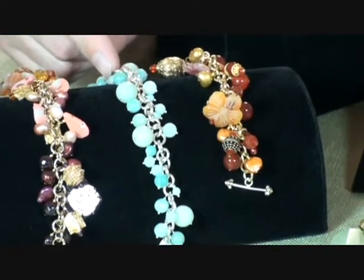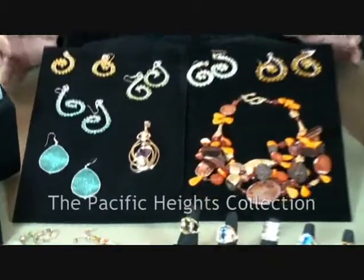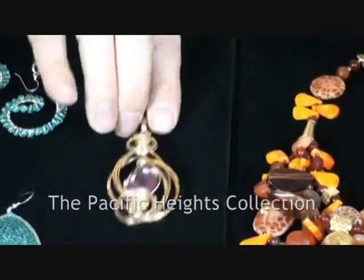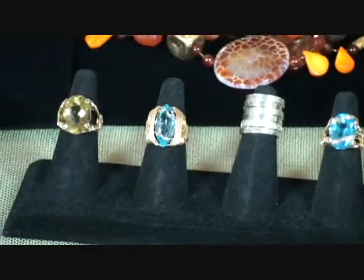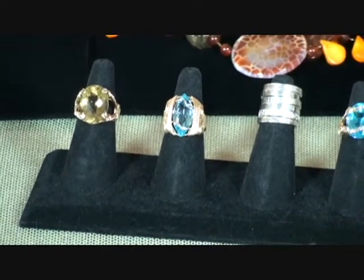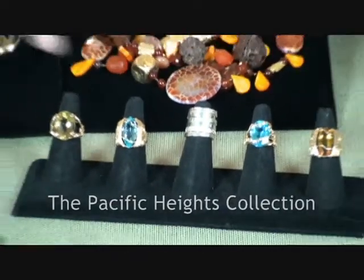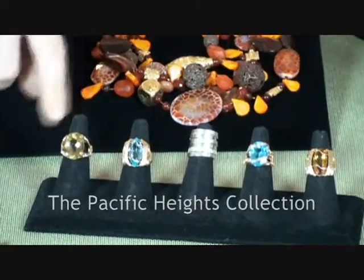This happens to be from my Sonoma collection. And then the last of my collections is Pacific Heights. It happens to be a very opulent statement, one of a kind piece collection, and it focuses primarily on faceted large gemstones. You can see the pendant here — this is a 12 karat faceted amethyst in a 14 karat gold wrap. And also matching cocktail rings in 14 karat, also in sterling silver. These are hand set with large gemstones, anywhere from 10 karat up to 20. You've got a variety here of blue topaz, citrine, and green gold quartz.